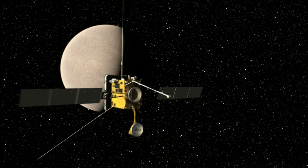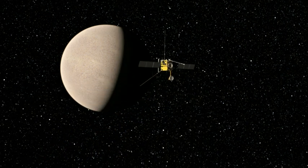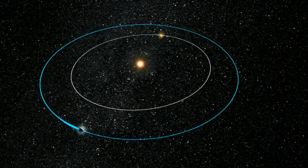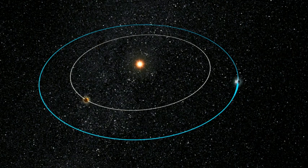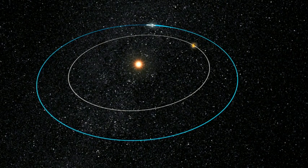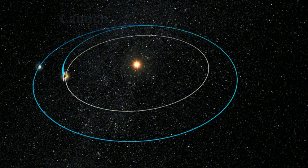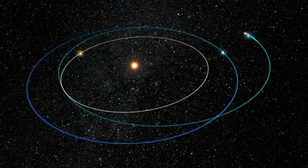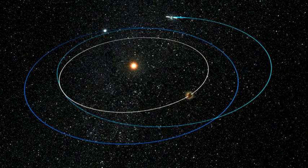Upon arrival at Venus, Solar Orbiter will perform the first in a series of slingshot gravity-assisted manoeuvres, which allow the spacecraft to travel to the final operational orbit using much less propellant than would otherwise be needed. Solar Orbiter will perform several such manoeuvres during the three-and-a-half-year transfer phase of the mission. Each one is designed to alter the trajectory of the spacecraft to target the next planet in the sequence, gradually reducing the orbital energy of the spacecraft and bringing it closer and closer to the Sun.